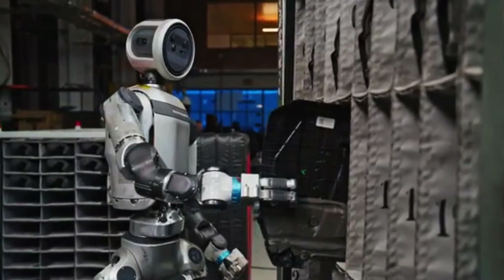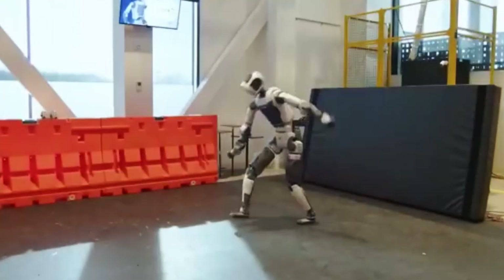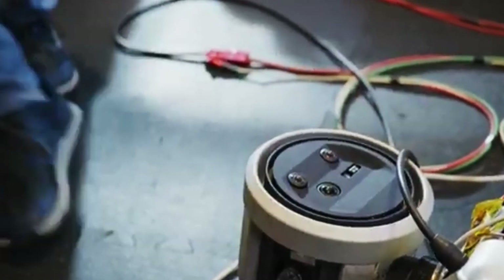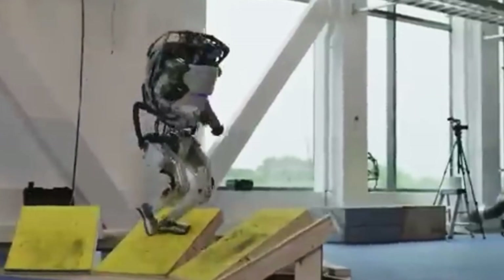This is a pretty big shift from the original Atlas. That version became internet famous for doing flips, dancing, and even taking hits in obstacle courses, but it was mostly a research project. It helped the team test out how a robot could move and react to tough conditions. It wasn't really built to do warehouse jobs or help out at construction sites — it was more about seeing what was possible.